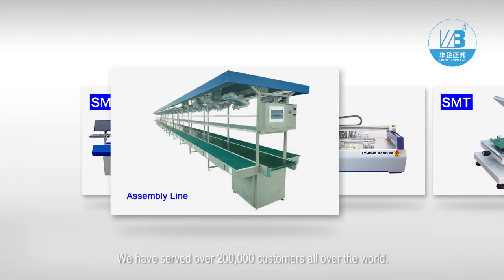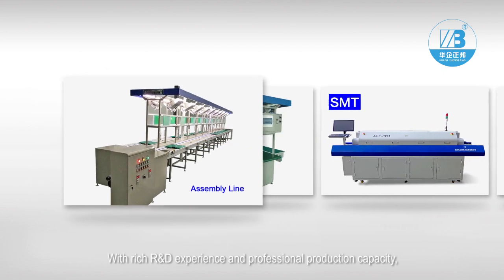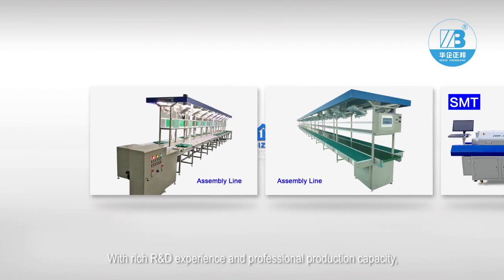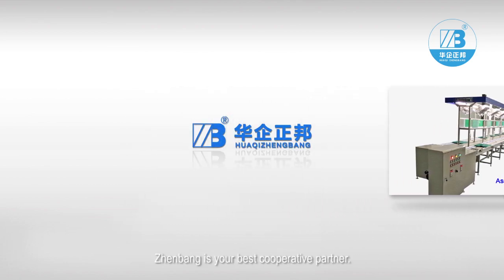We have served over 200,000 customers all over the world. With rich R&D experience and professional production capacity, Zhenbang is your best cooperative partner.